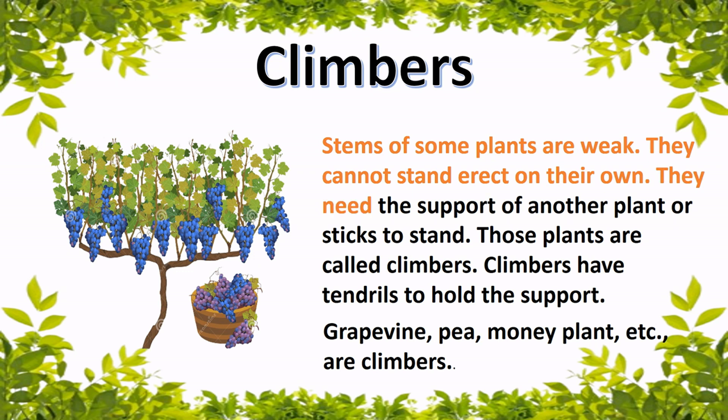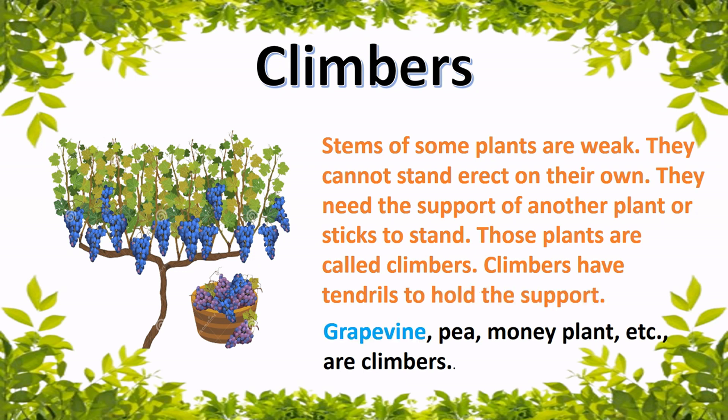Some plants need the support of another plant or sticks to stand. Those plants are called climbers. Climbers have tendrils to hold the support. Grapevine, pea, money plant, and others are climbers.